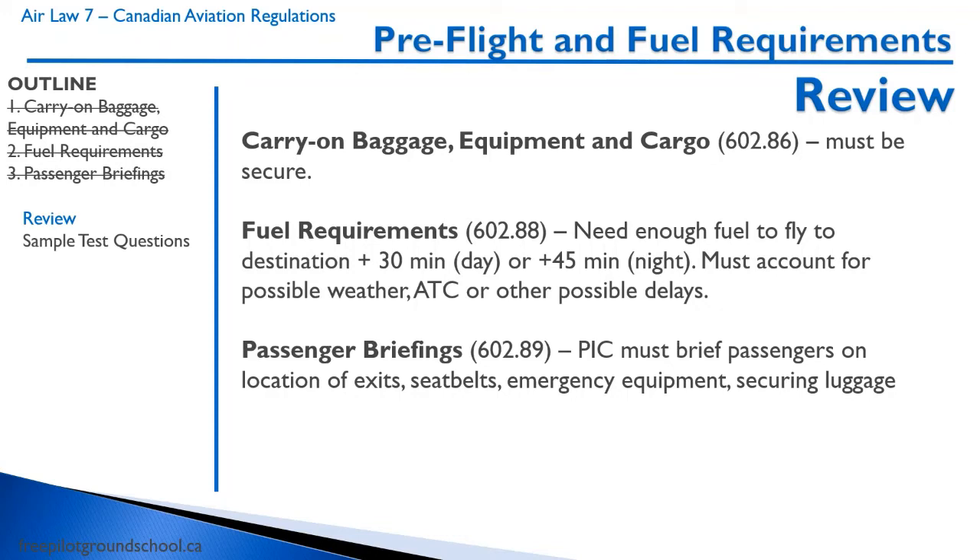Let's quickly review what we learned in this lesson. All carry-on baggage, equipment, and cargo must be properly secured. For an aeroplane, you have to be able to fly to the destination plus 30 minutes reserved for a day flight or 45 minutes reserved for a night flight, and account for various delays. It is the pilot's responsibility to provide a passenger briefing to the passengers.